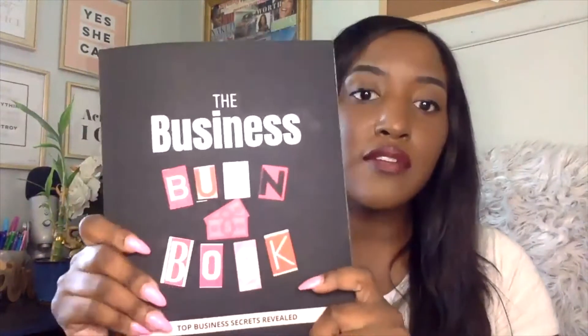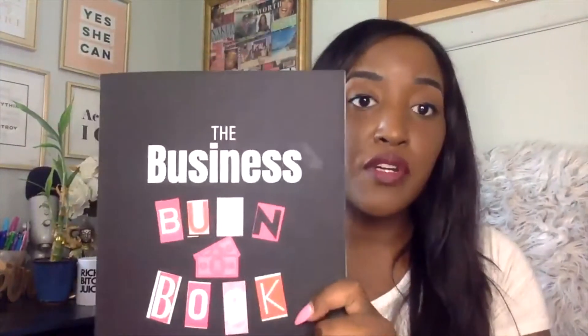A lot of people start businesses and then they're just like, okay, I'm stuck — what do I do, how do I do this, how do I get over this hurdle? I wanted to push them forward and help them get past any situations they may be in, any hurdles or questions they may have. I decided to answer those questions in this business burn book.